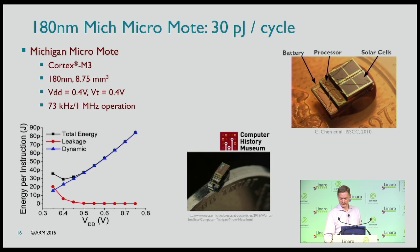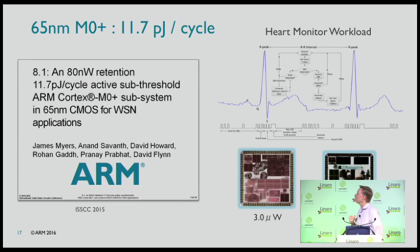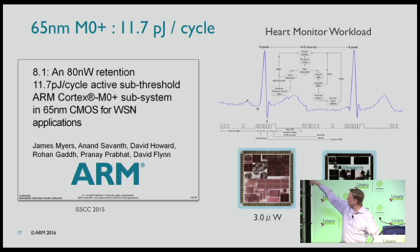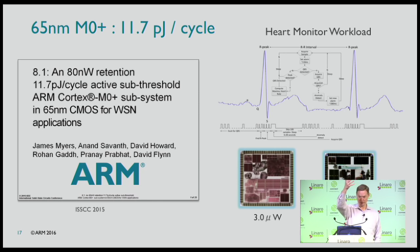Here's a chip from a partner in Michigan — 180 nanometer technology, runs at 30 picojoules per cycle, and it's tiny; that's a coin it's sitting on. We can build this with old technology today, solar cell right on top. A more advanced chip runs at 11 picojoules per cycle. For a heart monitor workload, the chip is mostly off and can run heart monitoring software at about 2-3 microwatts. If we can pull about 100 microwatts from energy harvesting, this is very doable. The real energy cost will be when we find a problem and need to tell someone.